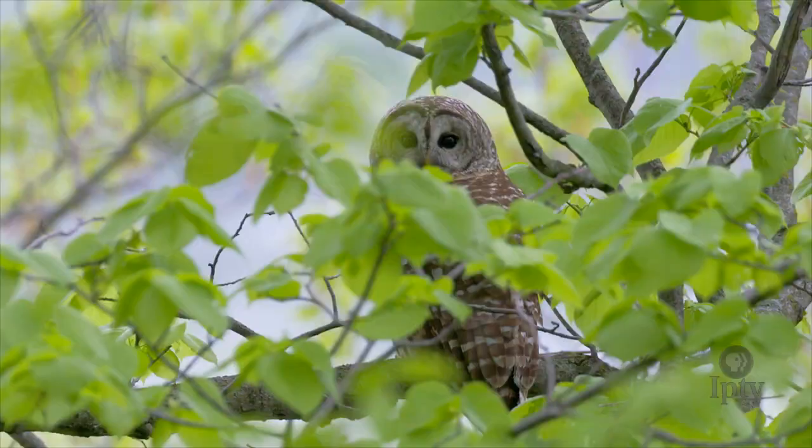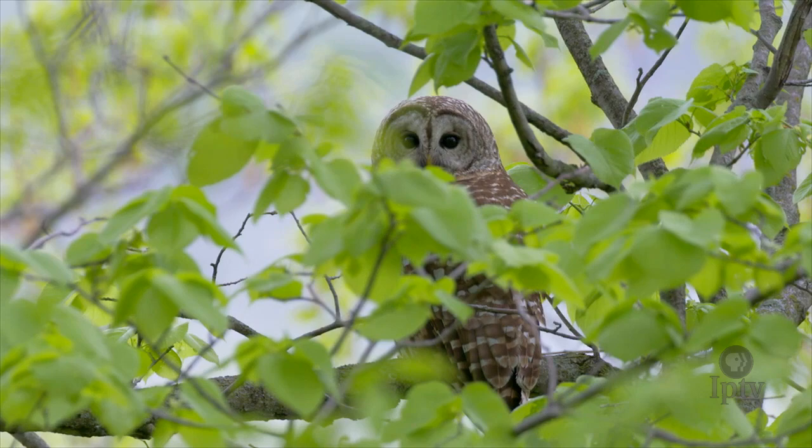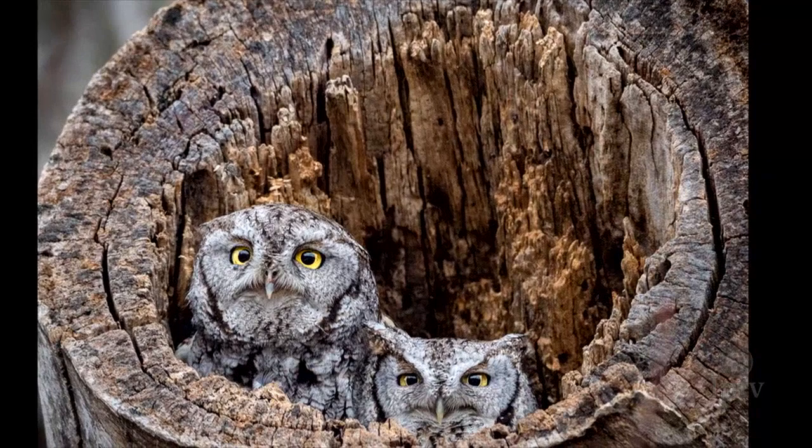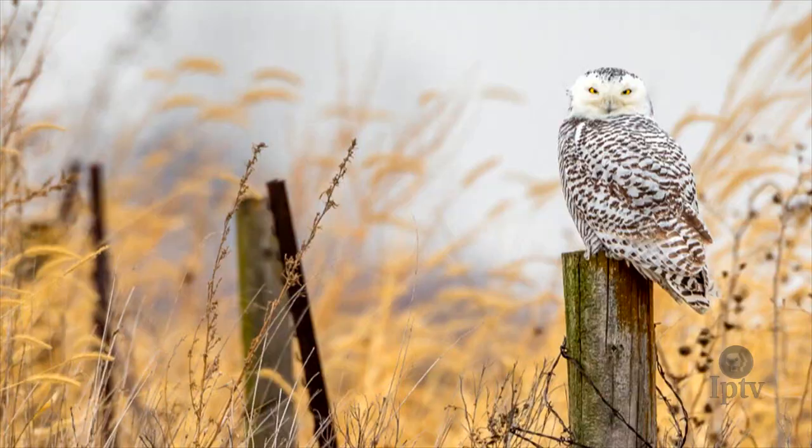Oftentimes the only way I see owls, unfortunately, when I'm walking through the woods is when they're flying away from me. They're very silent when they fly — they don't make any noise at all. So if you're in an area where there are owls present, sometimes you may walk right by them and not even notice.